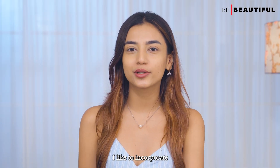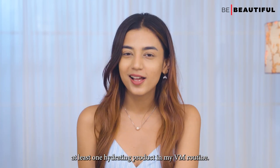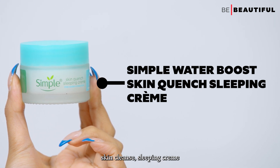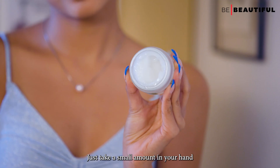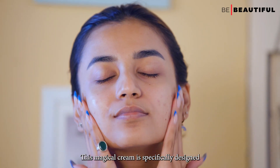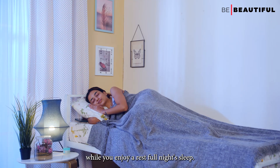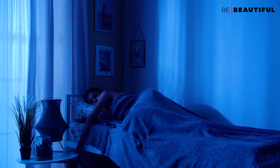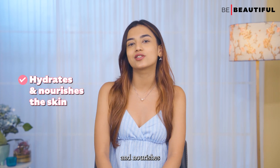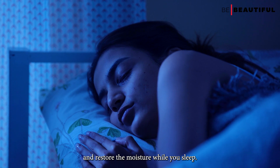Additionally, during the night I like to incorporate at least one hydrating product in my PM routine. Lately I've been using the Simple Water Boost Skin Quench Sleeping Crème — just take a small amount and gently apply it all over your face. This cream is specifically designed to work its wonders while you sleep. Its thick and luxurious texture deeply hydrates and nourishes your skin throughout the night, helping it replenish and restore moisture while you rest.